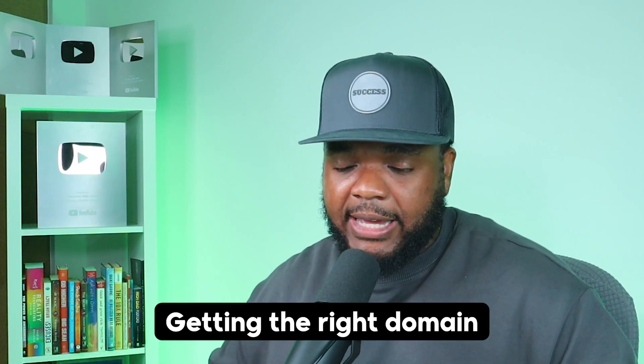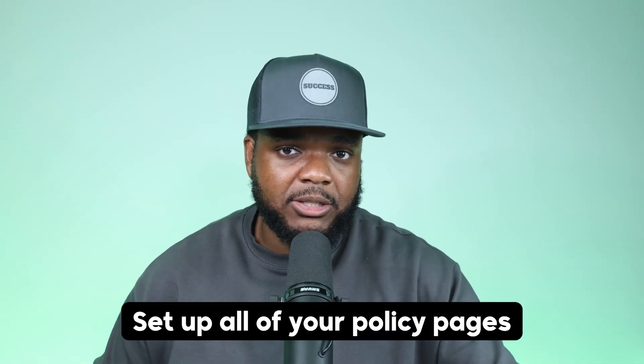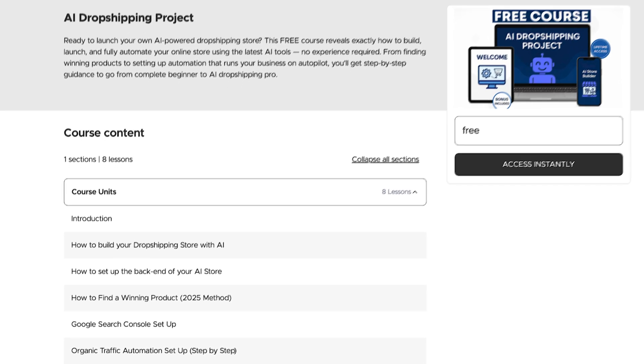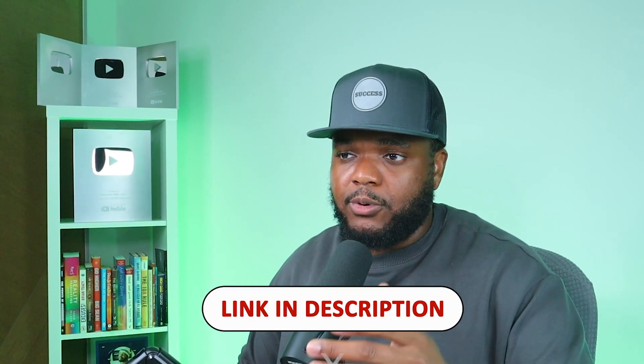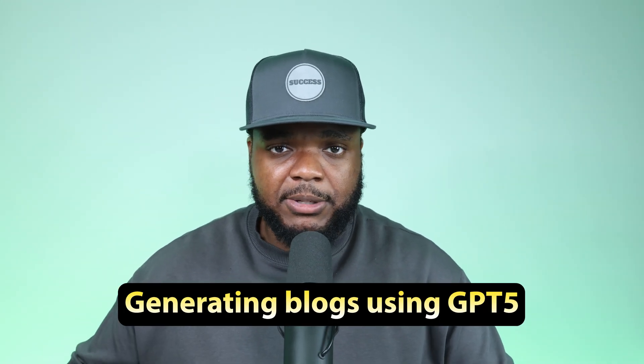I recently created a completely free course where I walk you step-by-step through exactly what you need to do once your site is built. I'll leave that free course in the description below — anyone's free to join, though it may not be free for the foreseeable future so get in while you can. I'm also leaving all the information for the AI store builder. Once your site is up and running, there are a number of ways to drive customers to it, but in today's video we're focused on generating blogs using GPT-5.